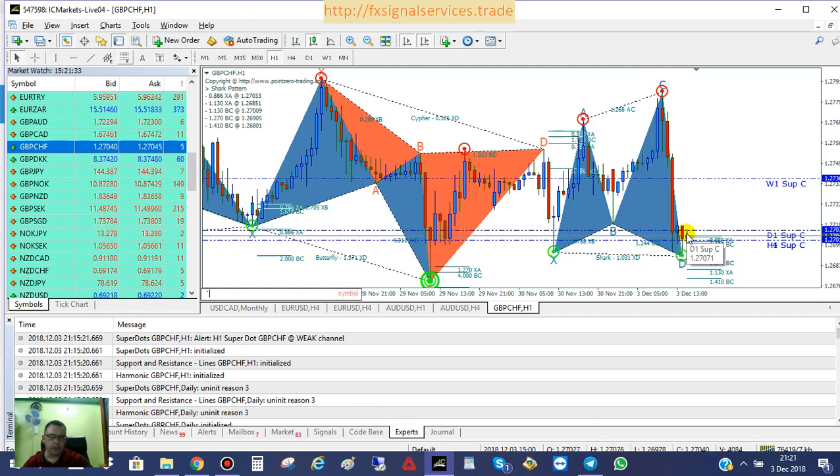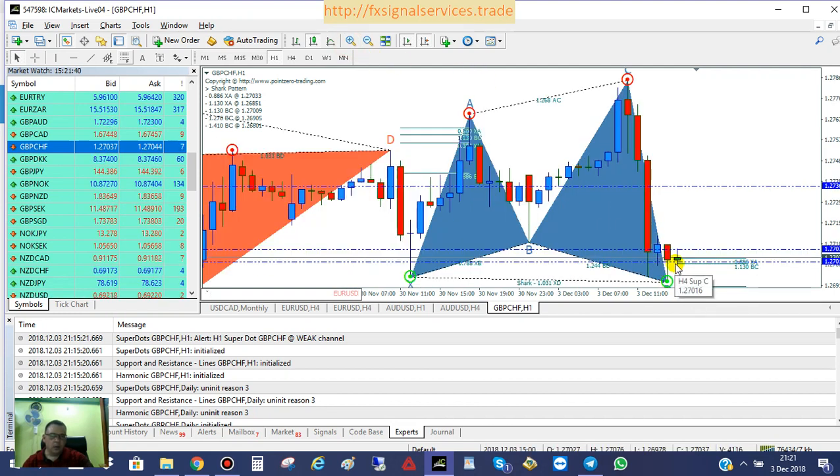And if we look at the candle right now as we're watching this — let's zoom in a little bit — it's almost like a doji candle. I'm sitting here watching this for the last few minutes, and it turns red, blue, red, blue. What's happening right now is there's a lot of indecision in the market. There's a fight between the bulls and the bears — the market cannot tell if it wants to go up or down.